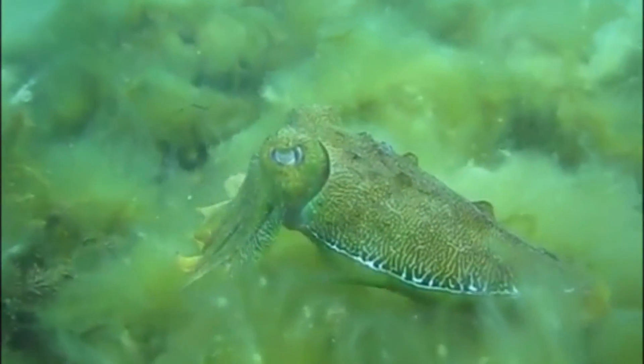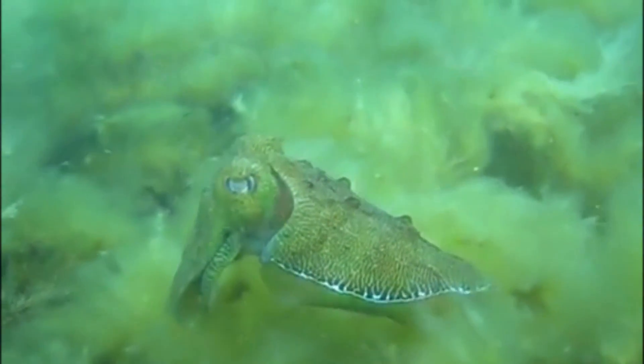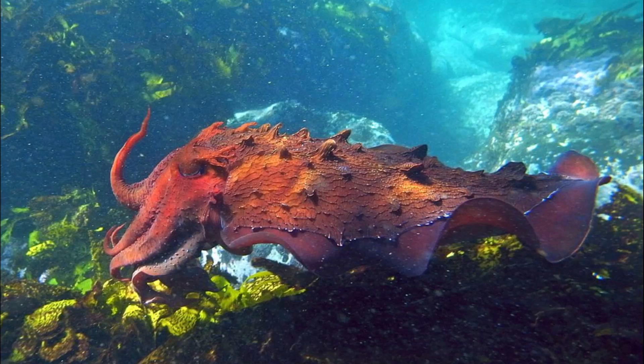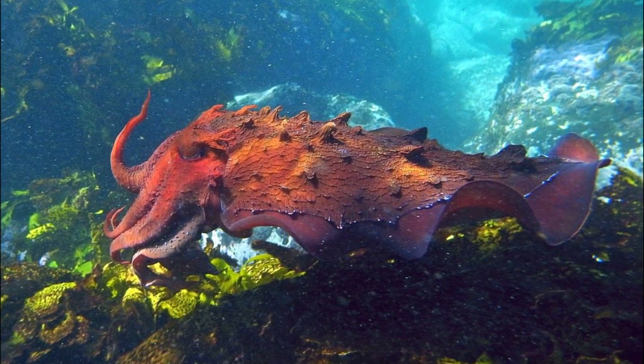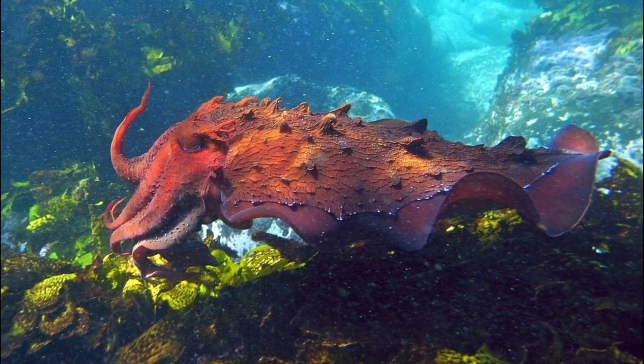The Australian Giant Cuttlefish is the largest of the cuttlefish species. They are masters of camouflage, changing color, shape, and texture to look like rocks, sand, or seaweed.